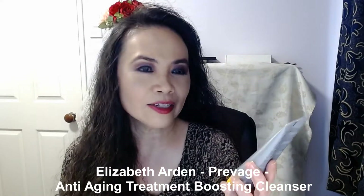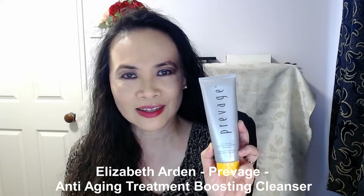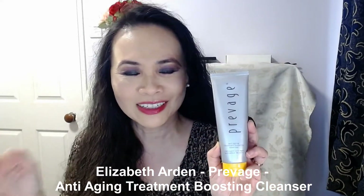It's a very long name. Essentially this is a cleanser, but they call it the Anti-Aging Treatment Boosting Cleanser. Elizabeth Arden has different ranges, and the Prevage range is their most expensive. Products in the Prevage range are not cheap — a lot of them are really expensive — and this cleanser is probably one of the cheapest products in the range.